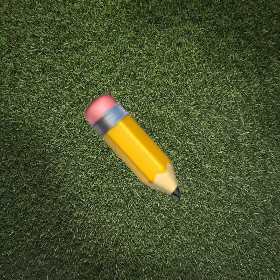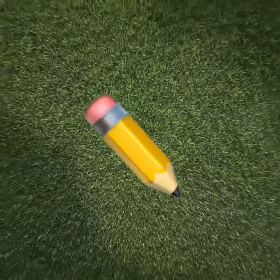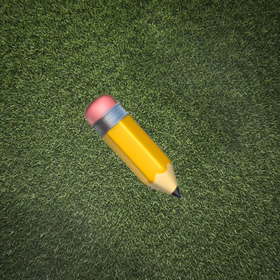What is this, preschoolers? You're right, it's a pencil. Let's clap the syllables we hear in the word pencil. Pen-cil. Two syllables in the word pencil. Clap it again with me. Pen-cil. Good job.